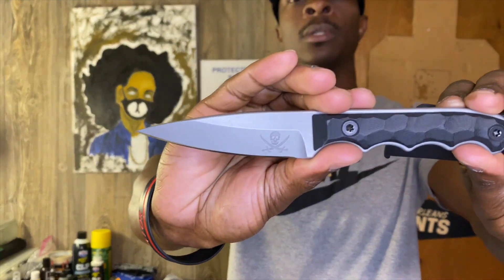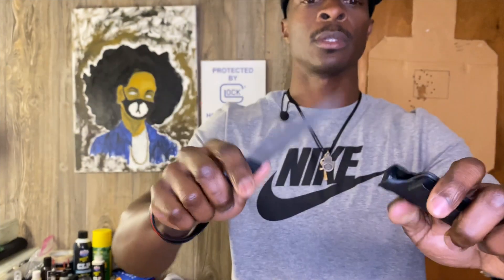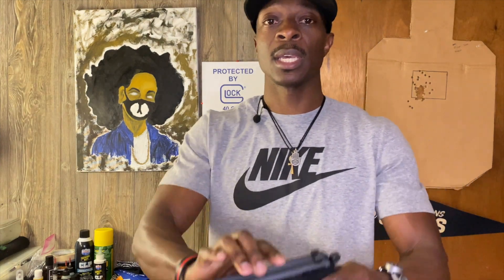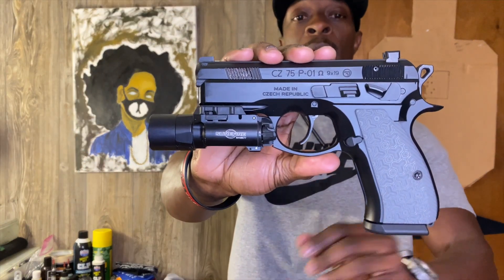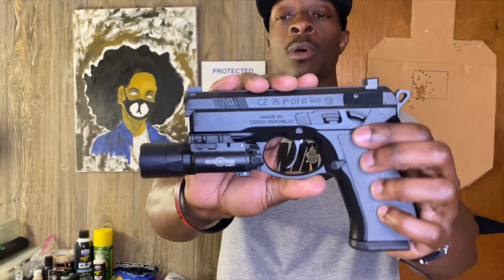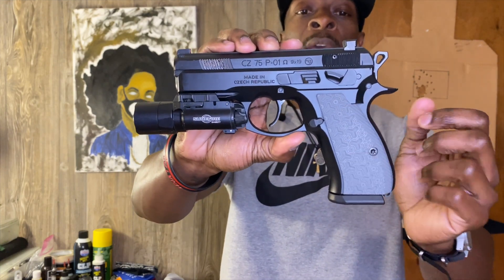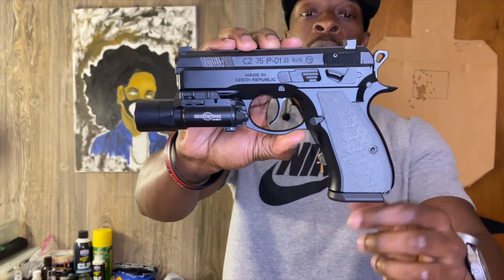The EDC blade of choice is the Henchman made by Compliance Edge — this is the Jolly Roger edition with the black G10 grips and stonewash finish. The gun of choice is the CZ P01 Omega with True Glow night sights, the Surefire X300, and gray thin Matrix lock grips.